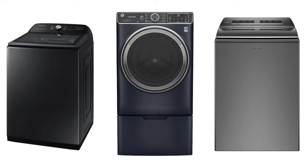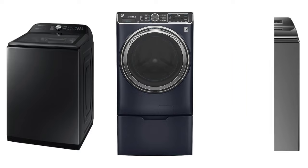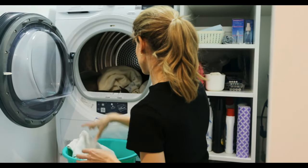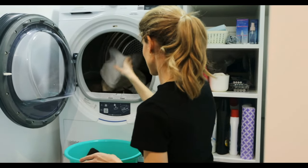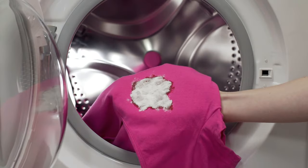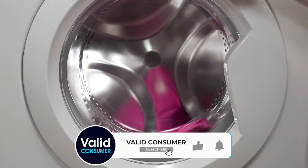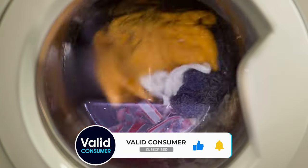We're eager to know which washing machine you're planning to bring home. If you found value in this video, don't forget to like and subscribe to remain in the loop with all our fresh and exciting content. We're looking forward to hosting you in our next video. Until then, keep it cool, stay awesome, and we'll see you on the other side.